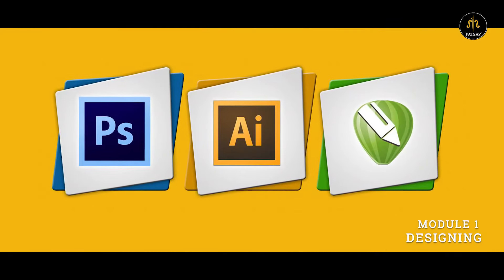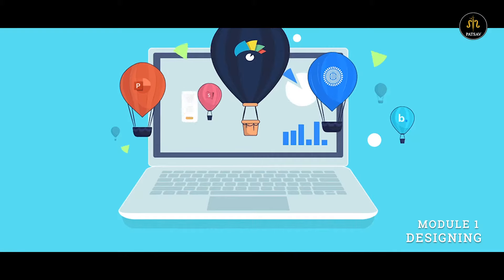The Design module consists of teaching you Adobe software like Adobe Photoshop, Illustrator, and GIF Animation.